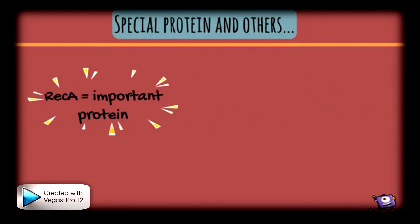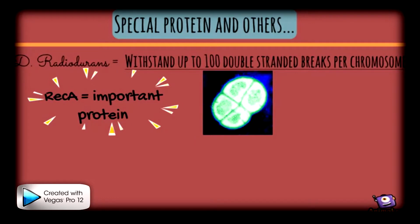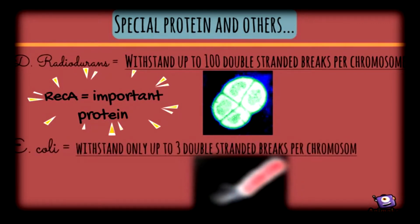The protein REC-A plays a major role in D. radiodurans because it allows the organism to restore its genome completely without mutation after sustaining as many as 100 double-stranded breaks per chromosome, compared to E. coli which can only withstand up to 3 double-stranded breaks per chromosome.